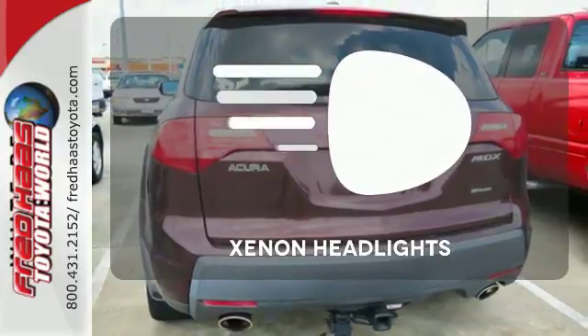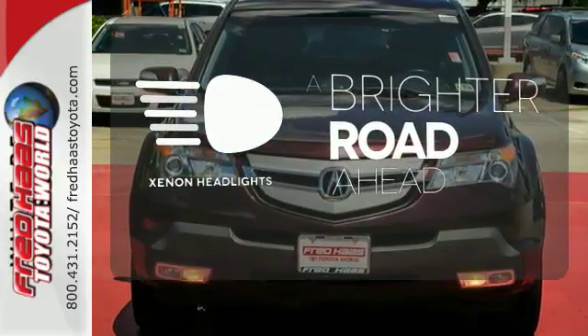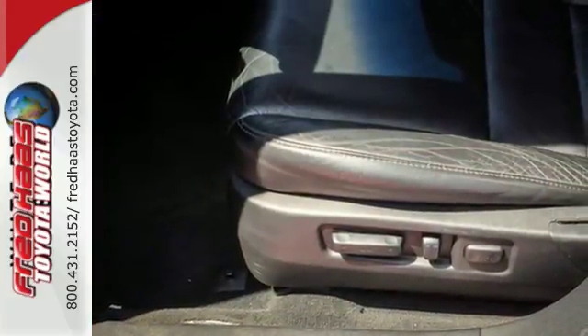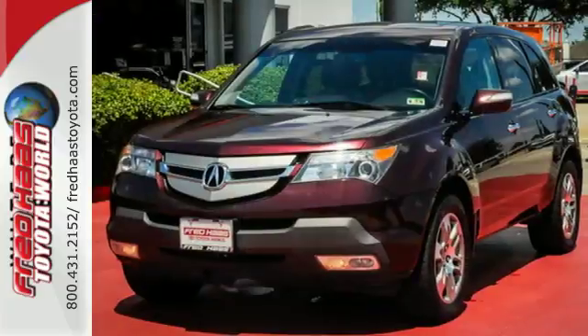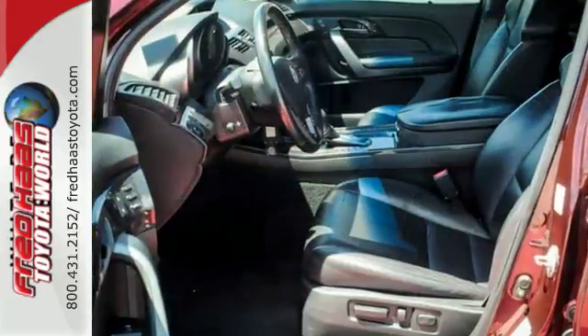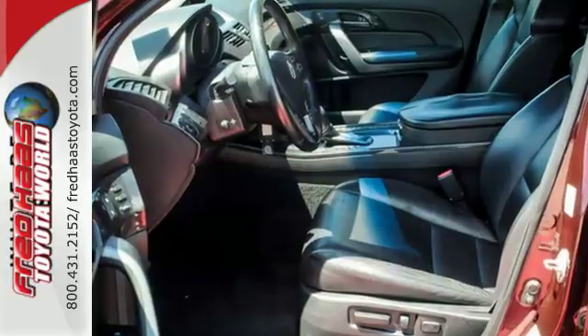The Xenon headlights shine brighter for better visibility. The MDX is not only one of the most stylish and luxurious SUVs in its class, it's also the best value, with a low cost of ownership, high resale, and the always rock-solid Acura reliability.